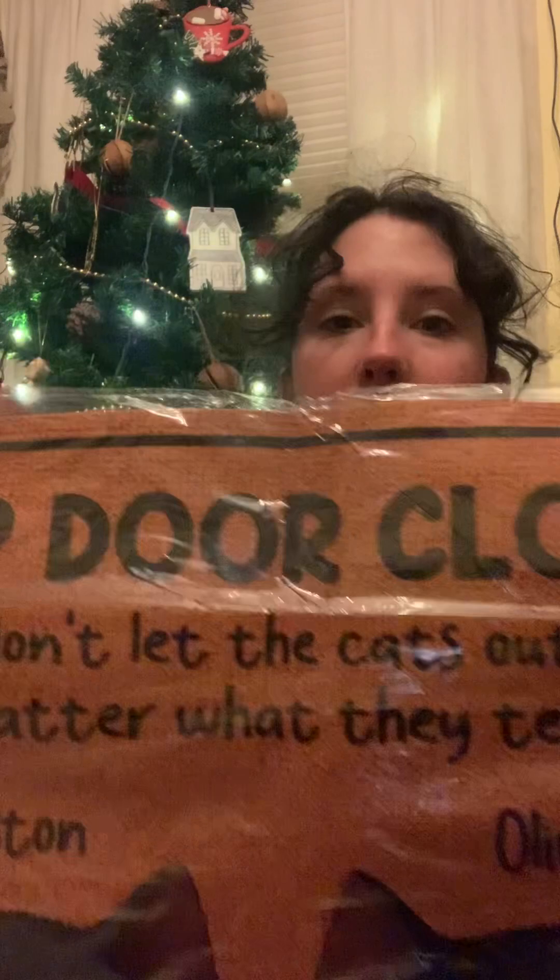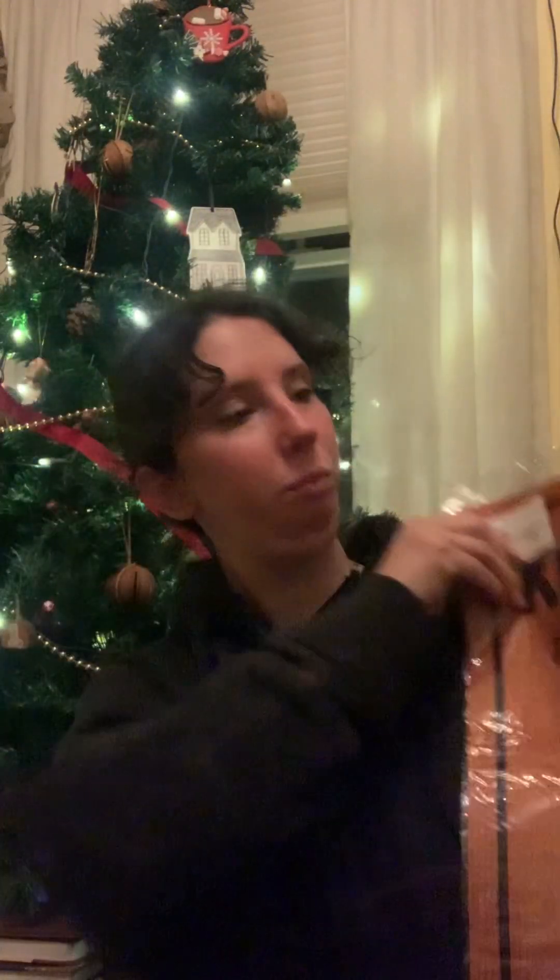She also got me something on my wish list — it's still in plastic but it's custom and I love it. The quality is not good; I thought it was going to be textured but it's not textured. But it's actually going to be fine because it'll be really easy to clean and wipe off. This is a doormat, and it says: keep door closed, don't let the cats out no matter what they tell you.